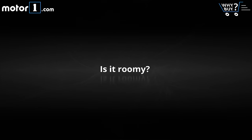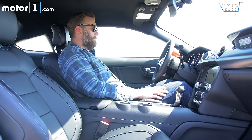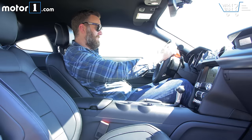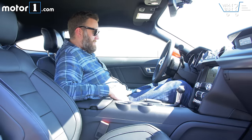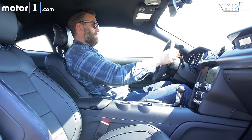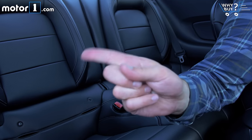Is it roomy? Roomy isn't the right word, but Mustang has always been adequate for the big and tall set, and this one is no exception. The front seat offers a comfortable driving position even for me, and far better visibility than that other pony car. The back seats, not so much.